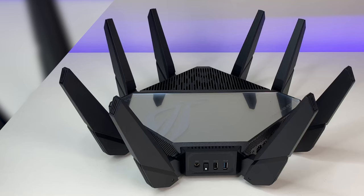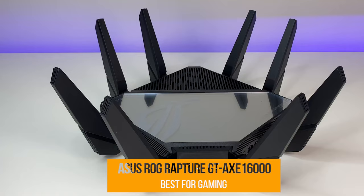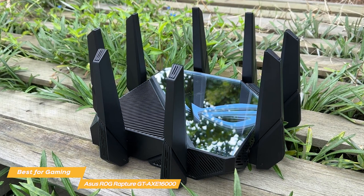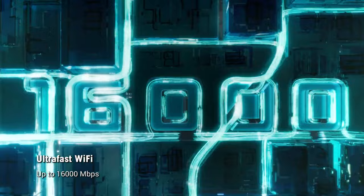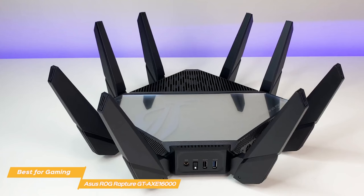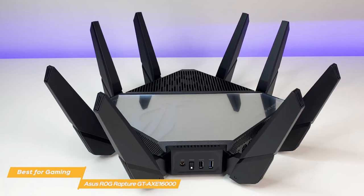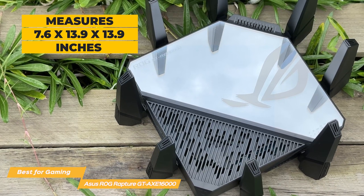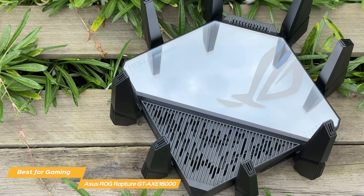Up next on the list, the Asus ROG Rapture GT-AXC16000 — my choice for the best router for gaming. If you're a hardcore gamer and you want the absolute best and most reliable performance at all times, there's no better choice. With its breakneck speed, gamer-friendly settings, and three multi-gigabit ports, you can't go wrong with the Rapture if you're a video game enthusiast or into eSports. The design has an edgy and aggressive look appealing to gamers, though keep in mind this much power requires significant space — it measures 7.6 by 13.9 by 13.9 inches.